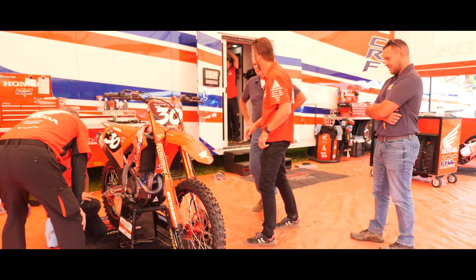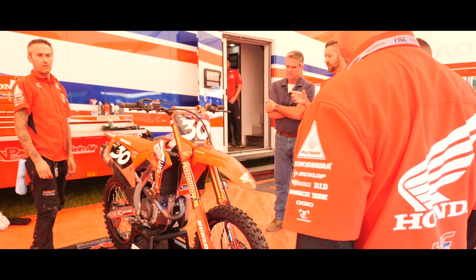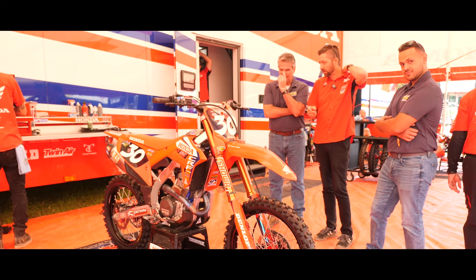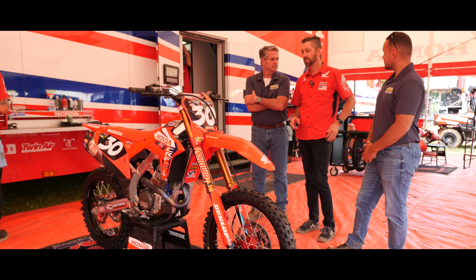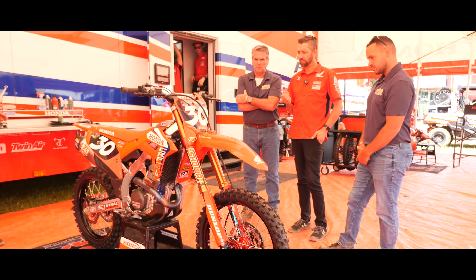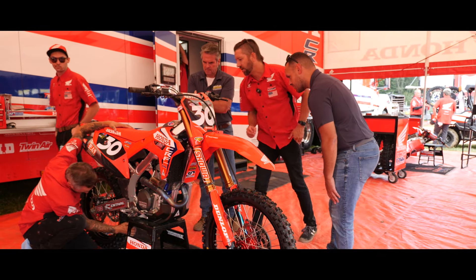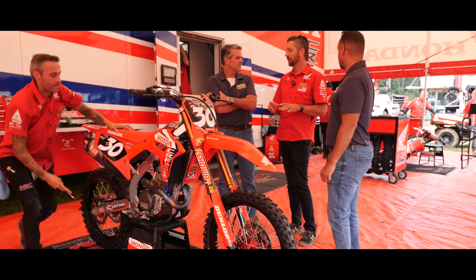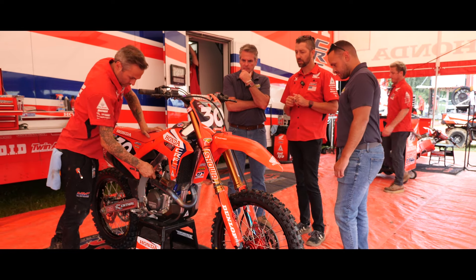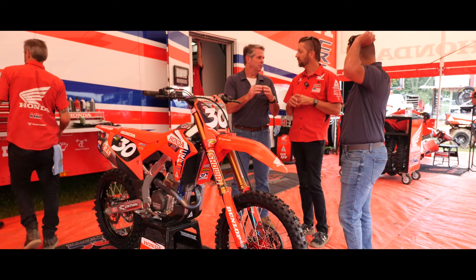As far as the 450 goes, this whole wire harness — all of this right here — is a one-off wire harness, 100% built in-house at American Honda. It's got Autosport Deutsch connectors, with a lot more Formula 1 type technology compared to what comes stock, because they double-lock compared to a single-lock mechanism — maybe even triple lock.